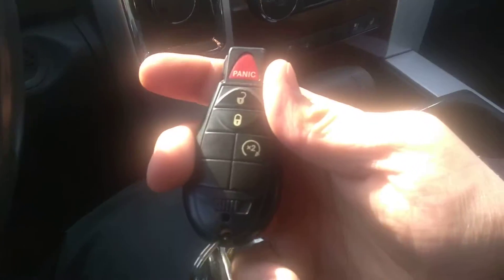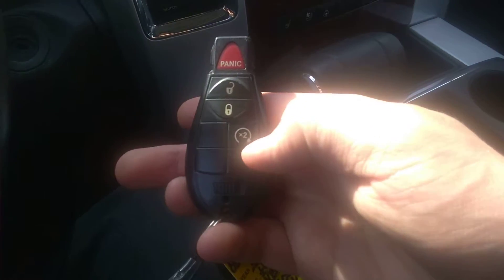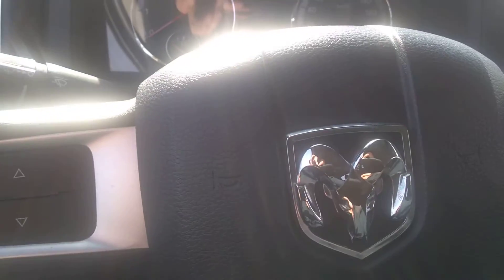I'll just start this up. Now on the key fob before I start it, you'll notice you've got lock, unlock, and then your remote start here as well. Starts right up.